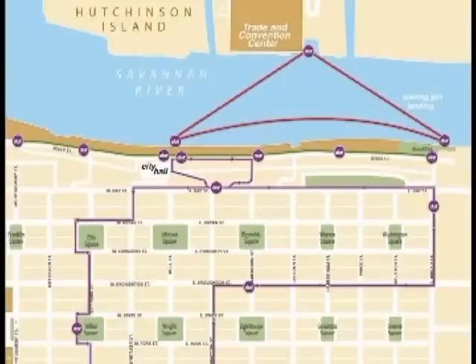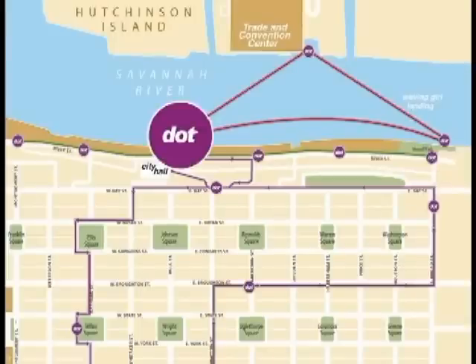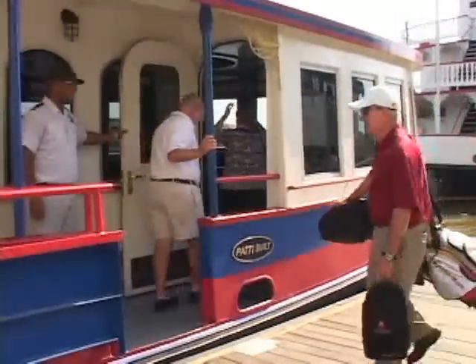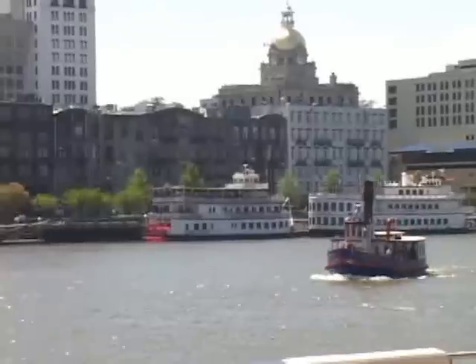River crossings take about three minutes, and ferry landings are located adjacent to the Trade and Convention Center, near the Waving Girl statue on the east end of River Street, and behind City Hall, where service connects with the streetcar and shuttles. Landings are serviced about every 20 minutes, and the ferries operate between 7 a.m. and midnight, seven days a week.